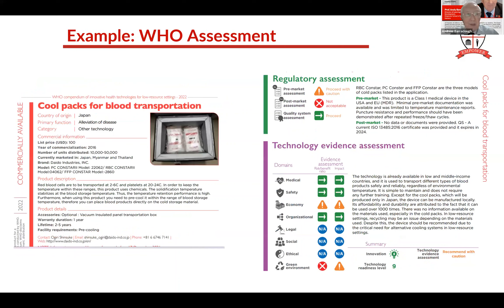Here's an example - this is a new type of cold pack for blood transportation. The regulatory assessment wasn't so good and the overall recommendation is 'use with caution.' Medically it works okay, safety is okay, but it's not very environmentally friendly and it's rather expensive. On the economy it scores poorly, so they're not recommending it. That's the kind of technology assessment done for you, which you can then pass on to the health technology assessment committee, knowing how to find it.